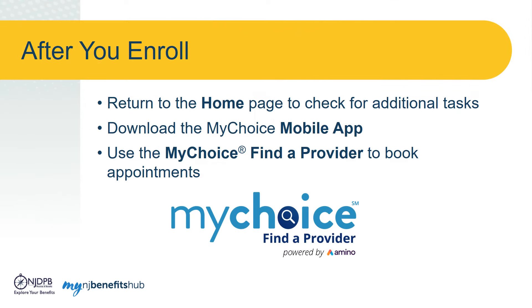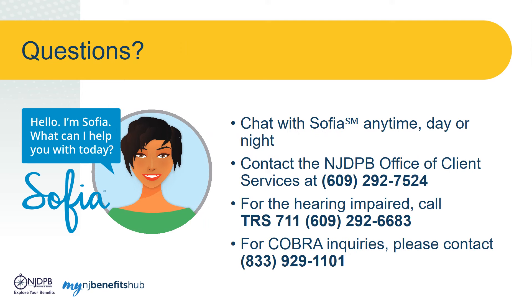Once you have completed your enrollment, don't forget to return to the homepage and check for any additional tasks. There, you can download the My Choice mobile app. You can visit My NJ Benefits Hub anytime to learn more about your benefits or even search for a new provider and book an appointment using the My Choice Find a Provider, powered by Amino. If you have questions or need help at any time, chat with Sophia, your personal benefits assistant. She is located at the bottom right corner of every page of My NJ Benefits Hub and can answer many questions related to your benefits.